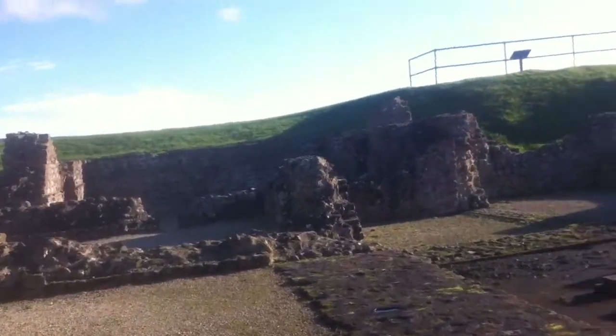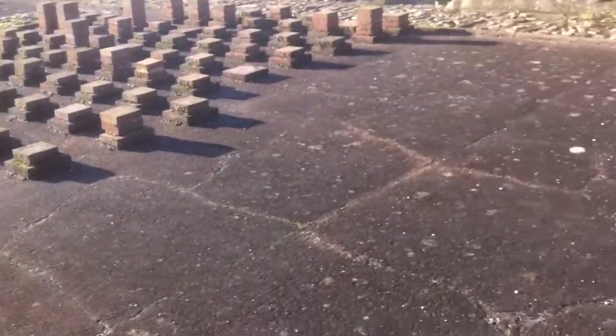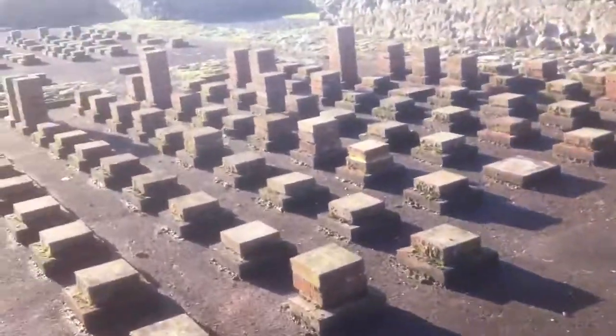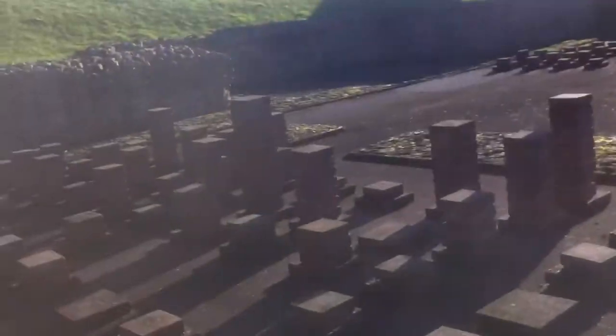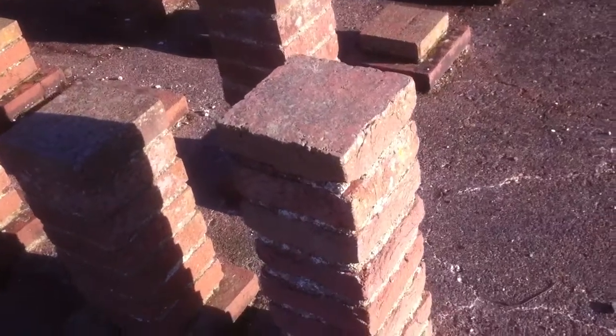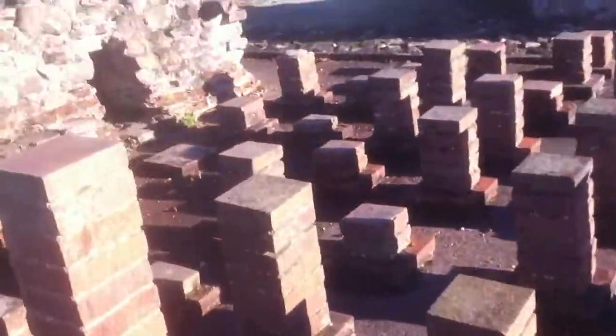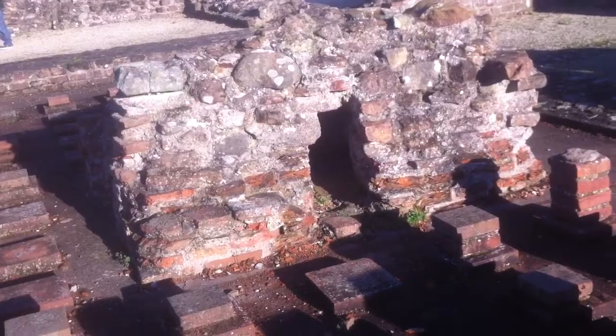That's where the ovens were — that's where it would have all been burnt. These would have supported a floor; these were all the supports for the floor. This gives you some idea of how they built it. These are actually still original — isn't that absolutely fantastic?